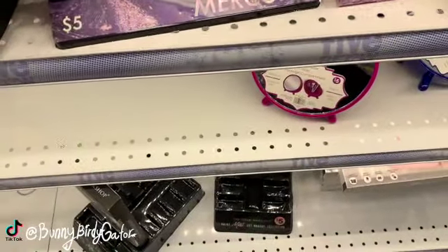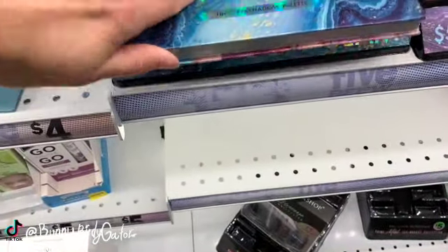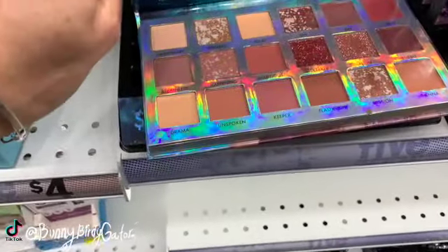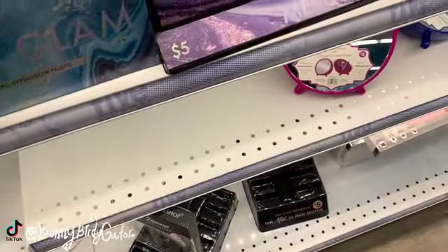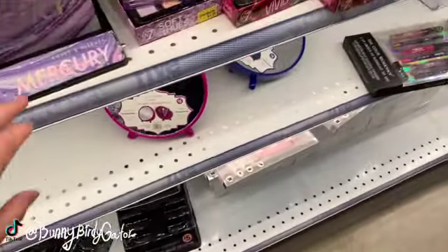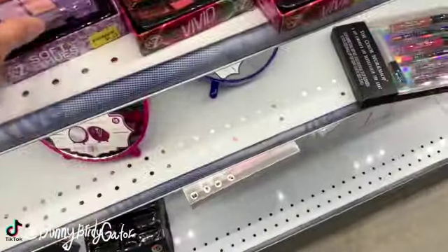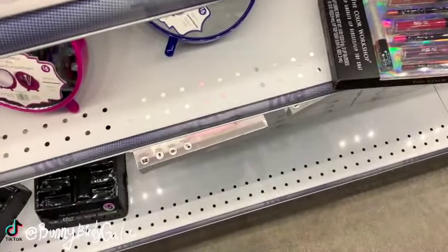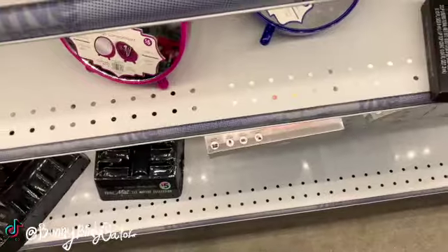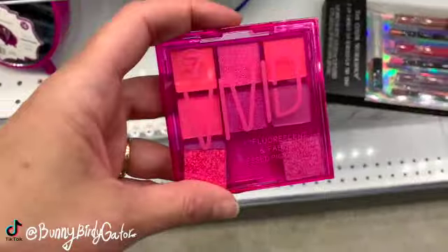And then we have Soft Glam — this is the last one left. Soft Glam, super pretty for five dollars. Their palettes are so cute. Soft Fuse for four dollars and 25 cents — wow, these colors are beautiful. And then we have Vivid — look at the colors. I like that they have the little sample swatch right there. This one is Vivid.